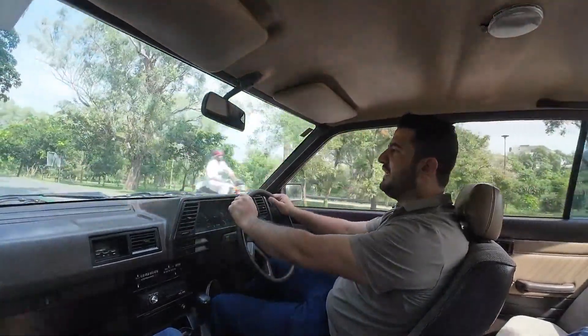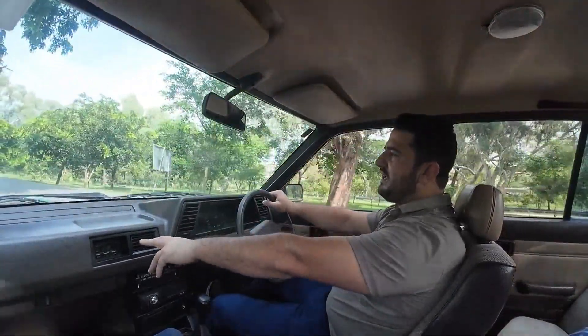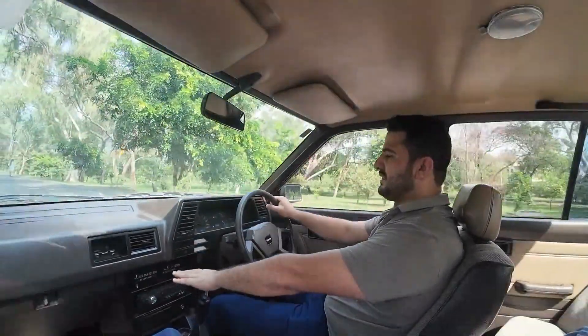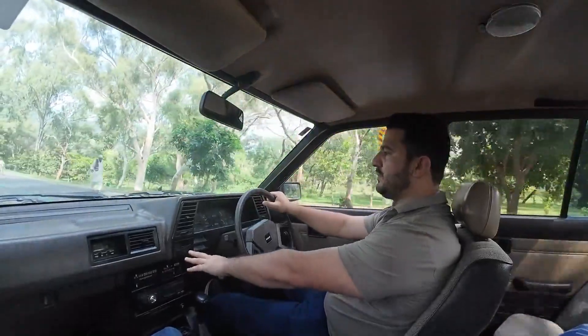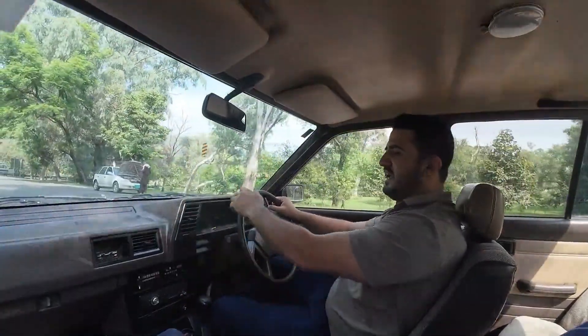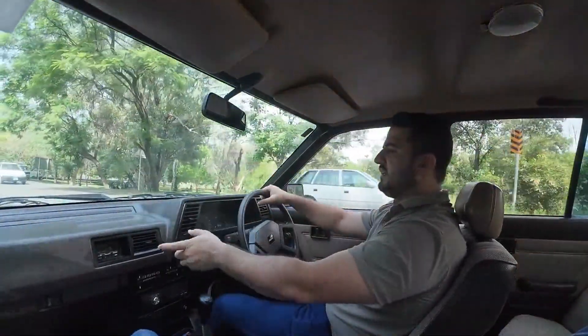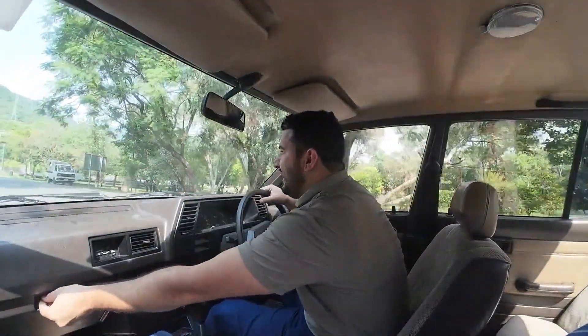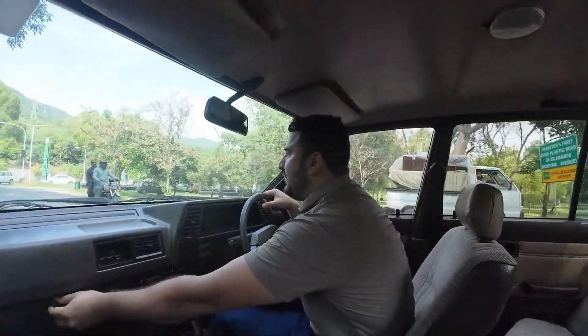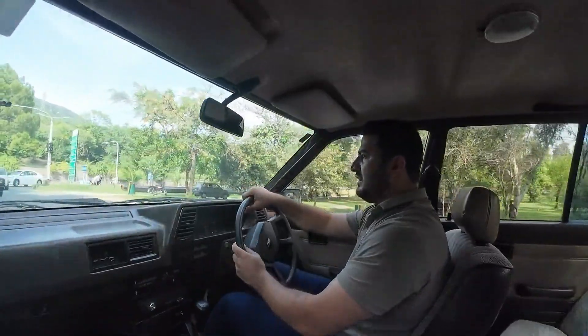The car also has a digital clock. You can see the switch controls, the RSL lights, and the tape deck, along with a glove box. If you want to open the glove box, turn it anti-clockwise to open and clockwise to close.